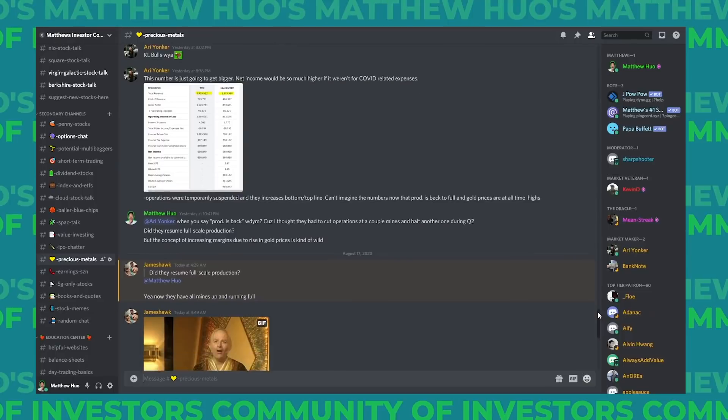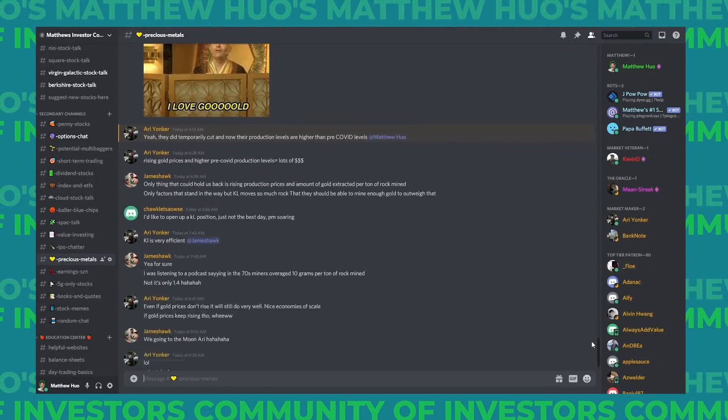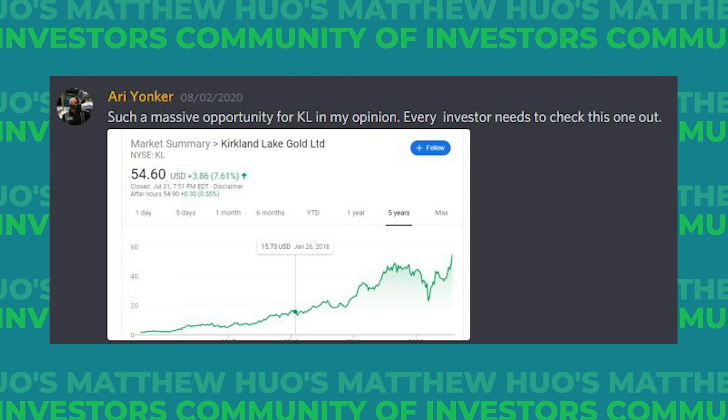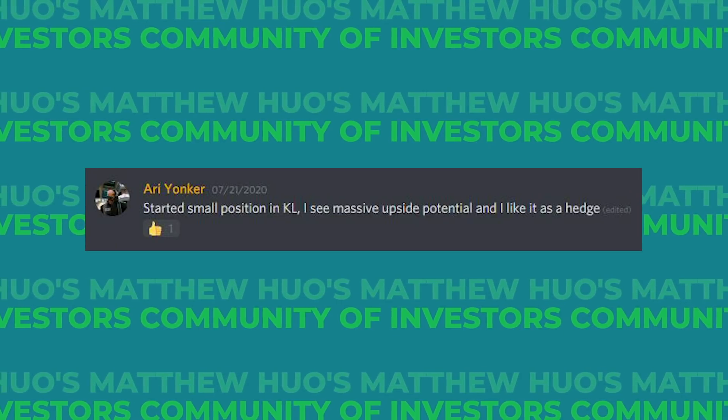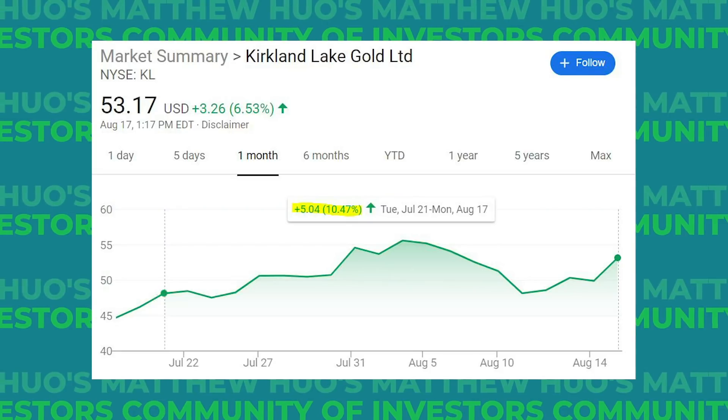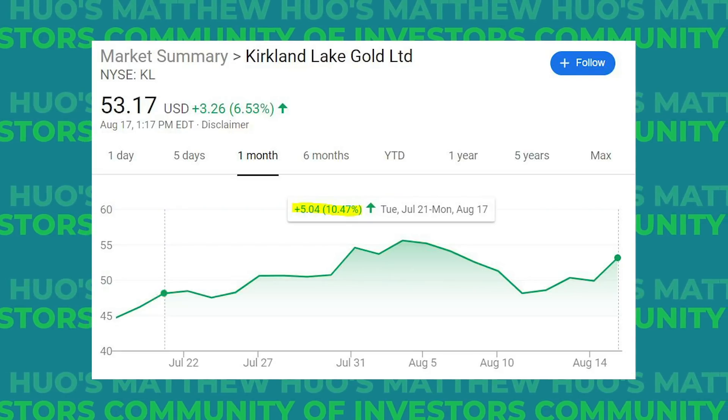Before we jump into things, I want to give a serious shout out to our Discord community. Ari, our resident value investor, shared this stock with the rest of us, pointing out the massive potential here. He started his position on July 21st and since then he's gone up over 10% on that position. Shout out to everyone else on the Discord who has helped build this community.